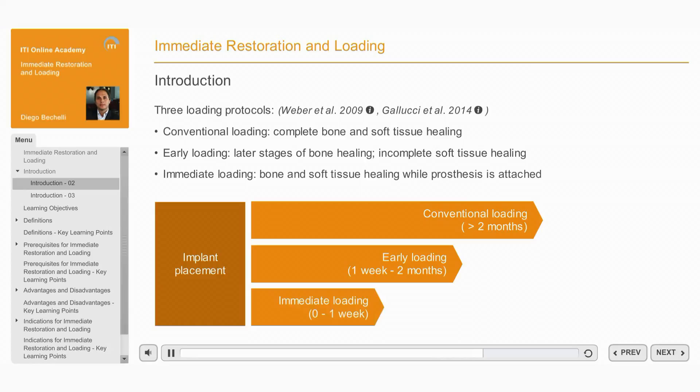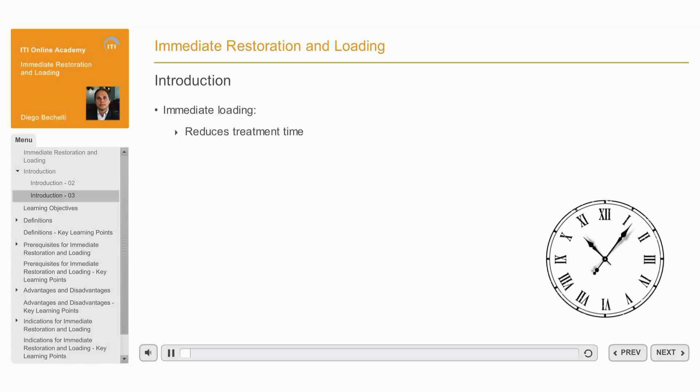In contrast, immediate loading of dental implants is defined as prosthesis attachment within one week of implant placement, including the day of surgery. In this case, the process of peri-implant bone and soft tissue healing occurs with the provisional prosthesis attached to the implant from the outset. Immediate loading, in which the prosthesis is attached at or soon after implant placement, has the greatest potential to shorten the overall treatment time for the patient.